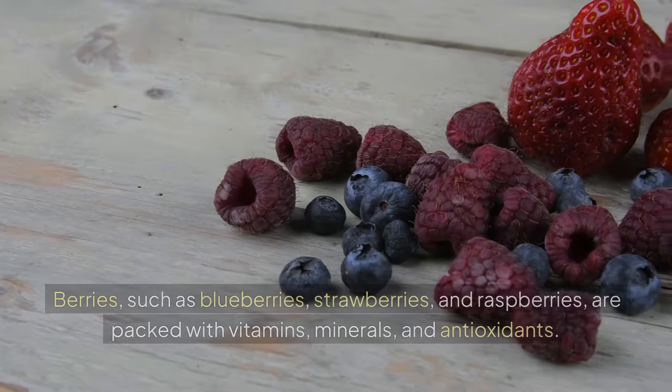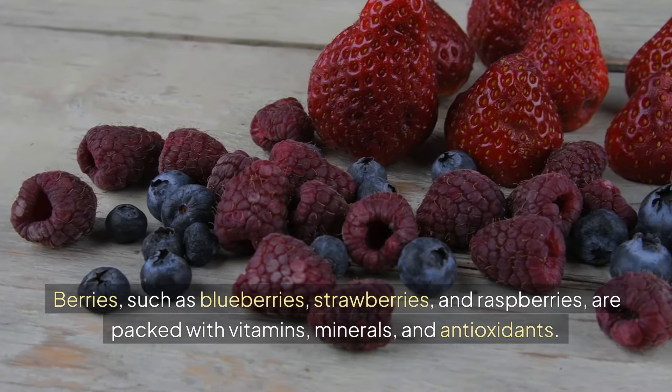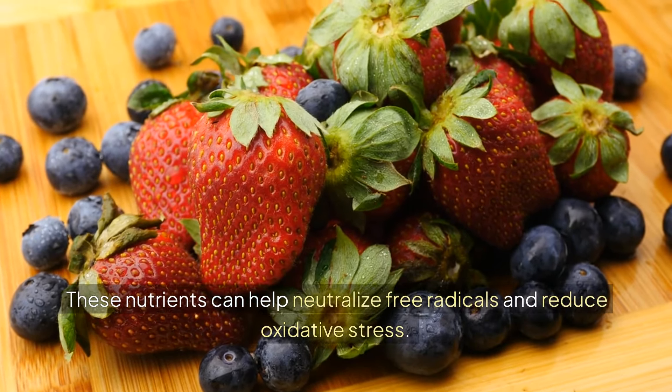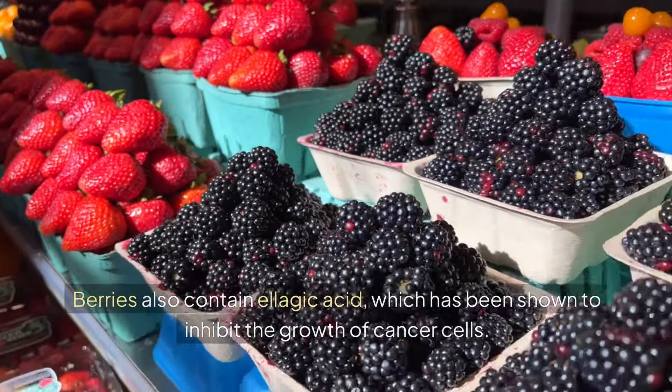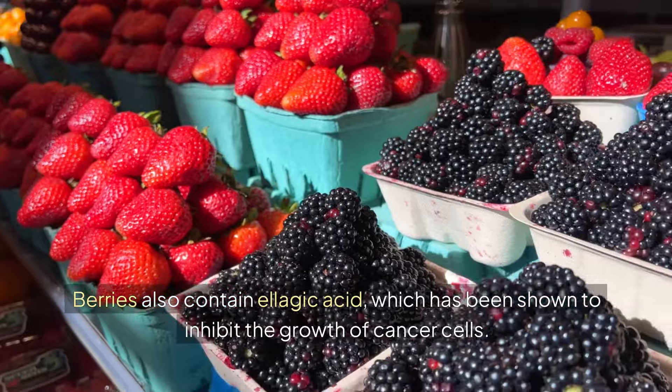Berries. Berries such as blueberries, strawberries, and raspberries are packed with vitamins, minerals, and antioxidants. These nutrients can help neutralize free radicals and reduce oxidative stress. Berries also contain ellagic acid, which has been shown to inhibit the growth of cancer cells.